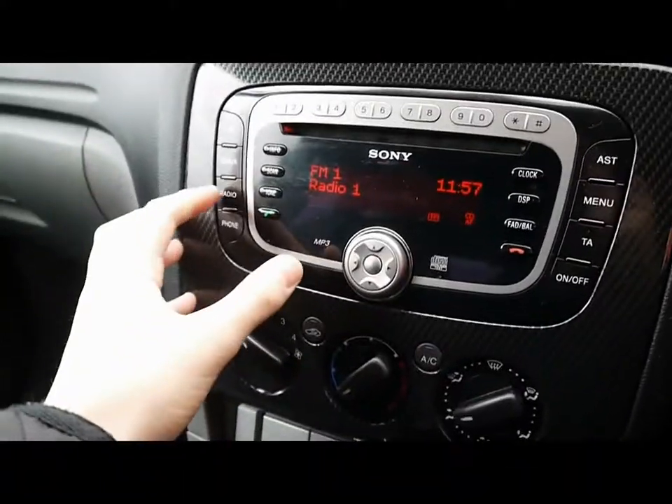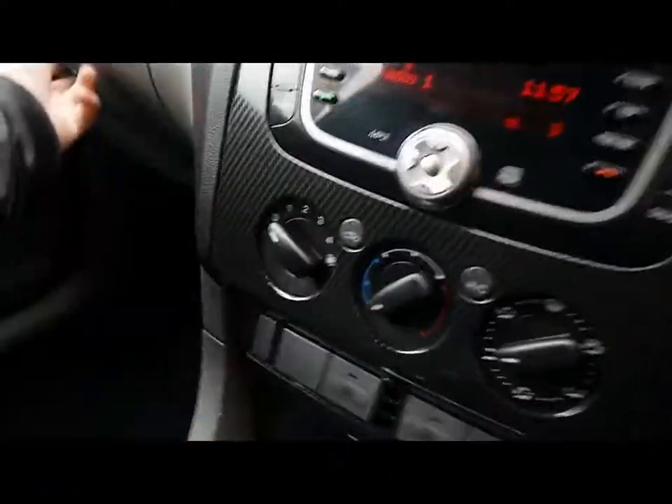Sony head unit with a CD player and a radio. There's also an auxiliary input, underneath the glove box. Air conditioning. Ford Quick Clear front windscreen. ABS and ESP.